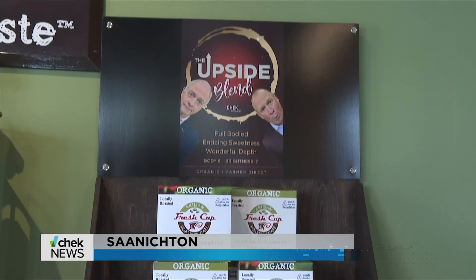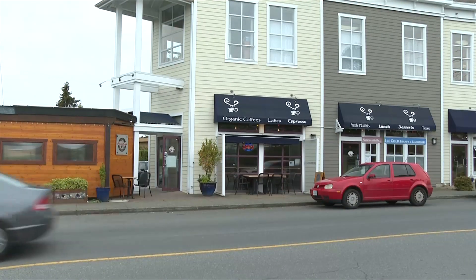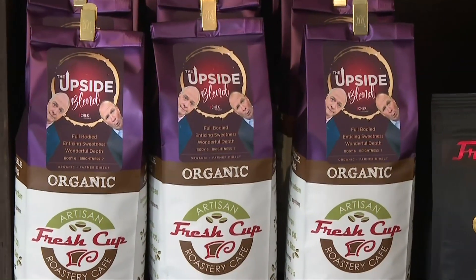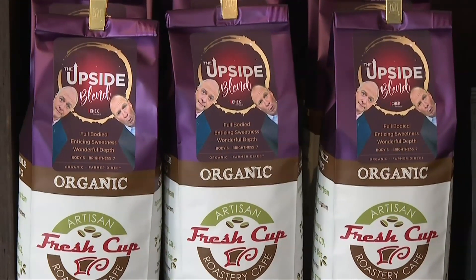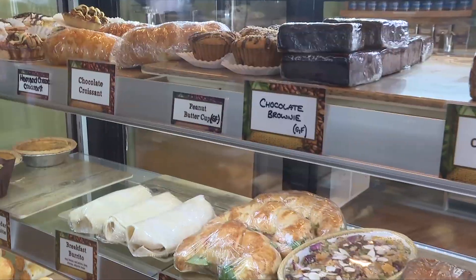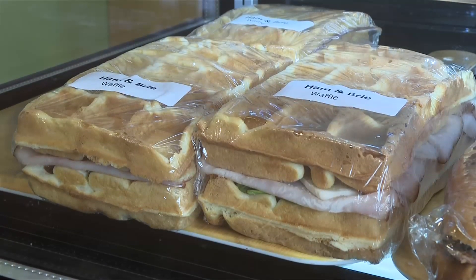Have you ever wondered what on earth are they looking at? If you come to Fresh Cup in Sanishton, the home of the Upside Blend, you'll see that their two lovable faces are leaned in, peering out at food. Seriously, they're directly across from the display case, keeping an eye on the gluten-free peanut butter cups and the waffle sandwiches with brie.